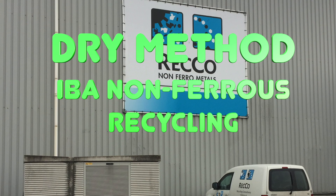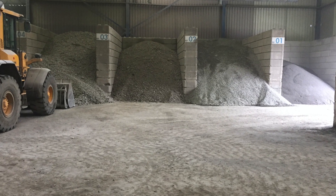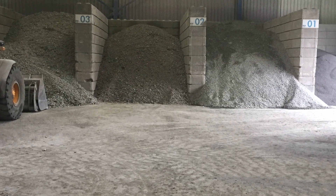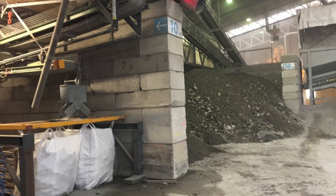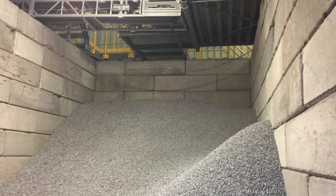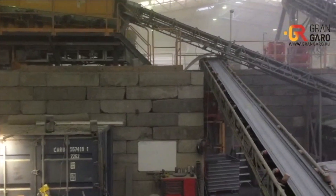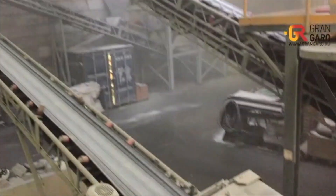First, we will analyze the dry processing method. We are at one of these specialized plants — RECO Recycling in the Netherlands. They take this mixture of non-ferrous metals from slag operators, process it, clean it from slag, and separate aluminum from a mixture of heavy metals such as tin, zinc, copper, and others. The raw materials arriving at RECO are immediately distributed into boxes depending on the size of the fraction, and then enter the workshop and undergo multi-stage sorting.